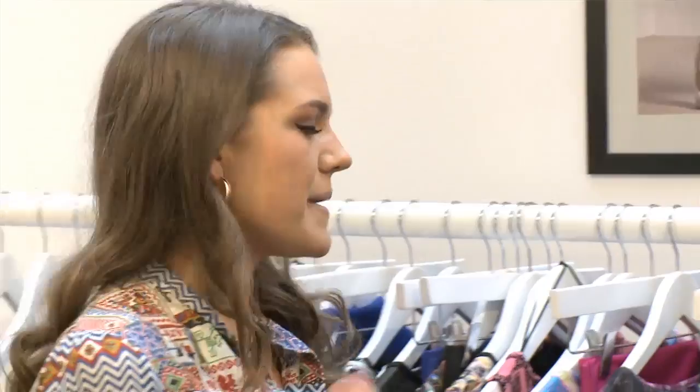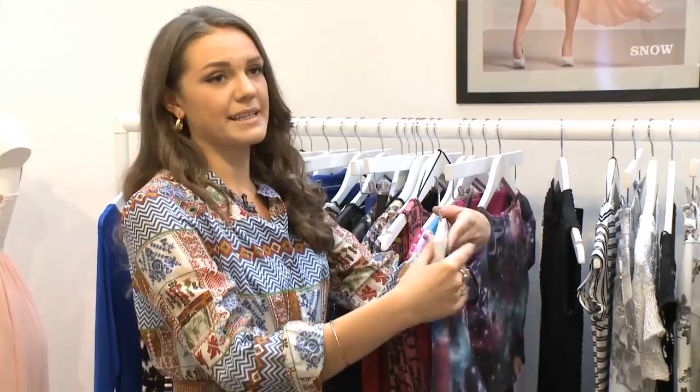Here we are at Quiz Clothing — one of my favorite brands for looking at pieces from the runway that perhaps I'd love to afford but can't quite. Quiz do amazing interpretations which you can get, and they're all under about 40 pounds or something, which is amazing.